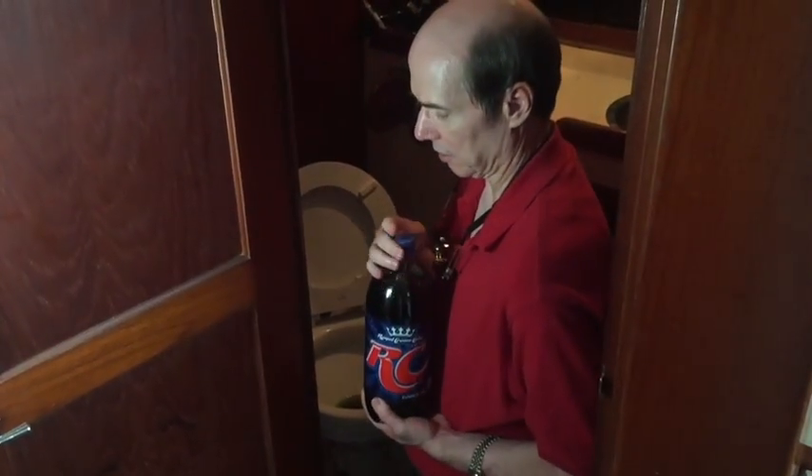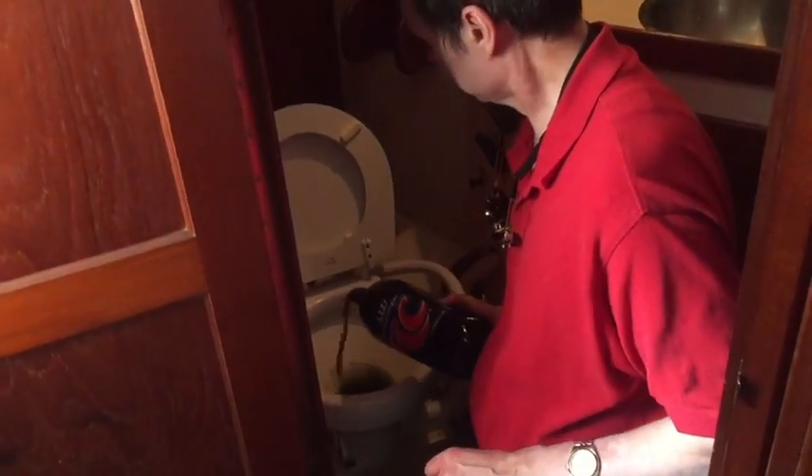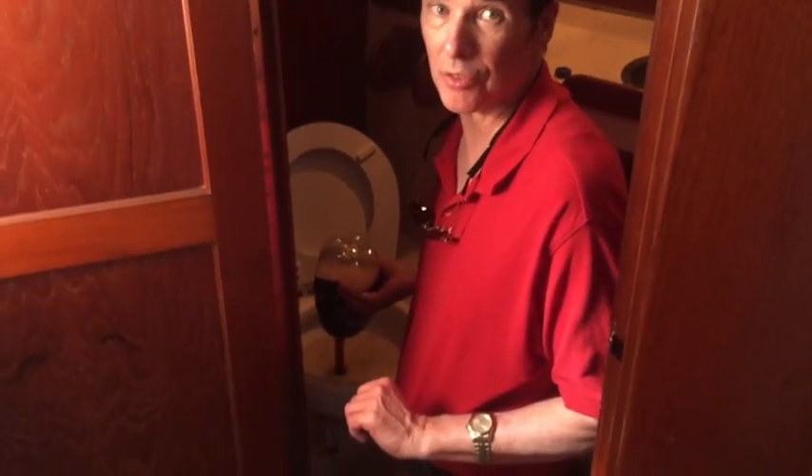Now, this is dumping this without the use of science. And as you can see, it just takes forever.